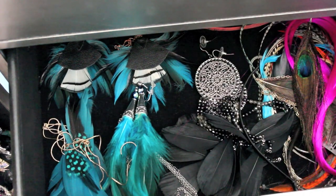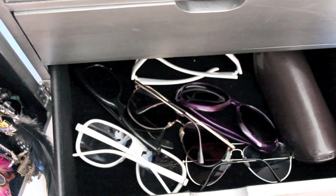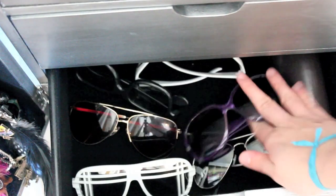I went through a huge phase where I wore feather accessories all the time. Down in the last drawer I have all my sunglasses — it's nice to keep them in a drawer so you can see them all easily. Alright, that was my jewelry collection video! I hope you guys enjoyed. Let me know if you have any requests for new fashion videos. Thank you for watching and thank you for all your support. Bye!